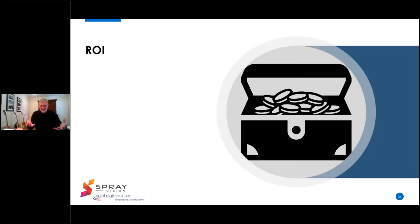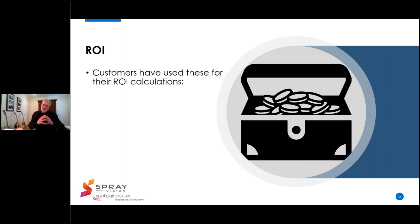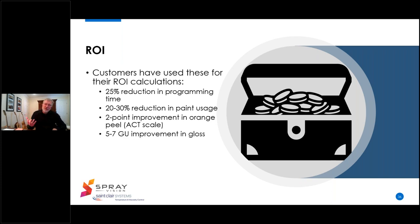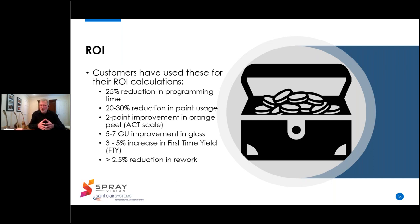Is this technology affordable? Even the brightest technology is useless if it can't pay for itself. Our customers have used these criteria for their return on investment calculations: a 25% reduction in programming time upfront, a 20 to 30% reduction in paint usage, a two-point improvement in orange peel on the ACT scale, a 5 to 7 GU improvement in gloss, a 3 to 5% increase in first-time yield, a 2.5% reduction in rework, and even detection of system and equipment failure prior to spraying parts.